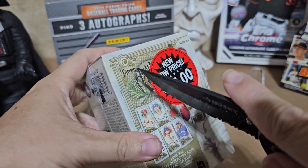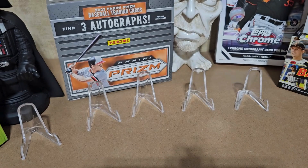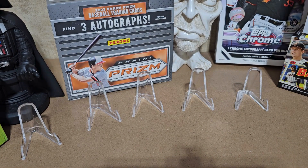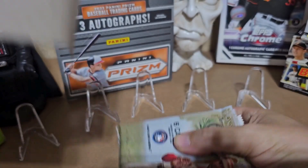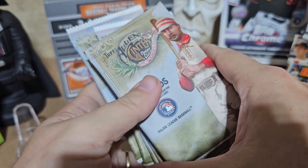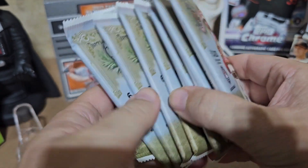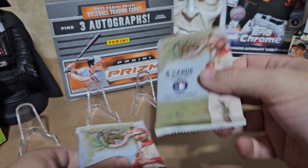Let me get my knife out here and get this thing opened. I hope there's something good in here. There we go. Alright, with Allen Ginter you can get a lot of crazy cards. That's everything out — blaster box, six cards per pack, eight packs. Let me get my knife out of the way so I don't cut myself — that would suck — and let's get to ripping and see what we got.